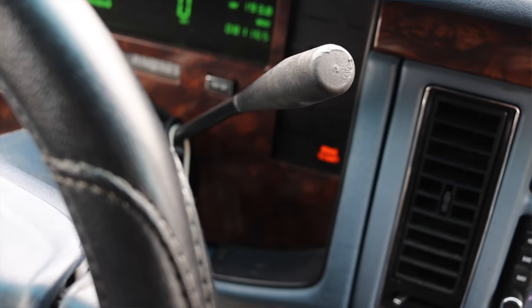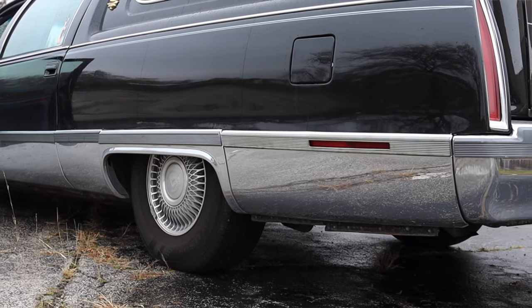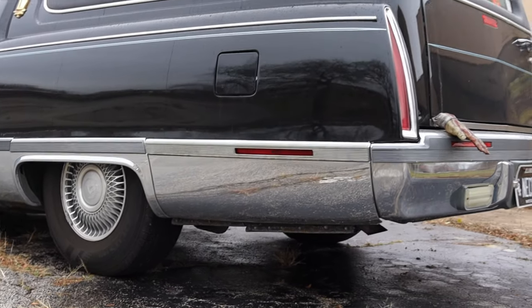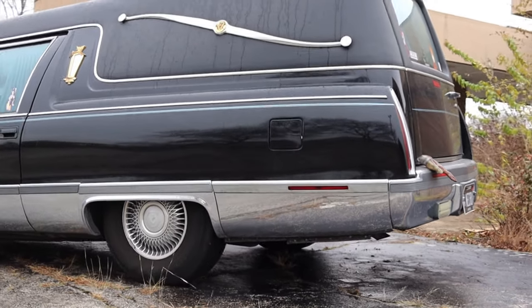The 4L60E does the job well here in the hearse and I don't have any complaints. Last but not least, the hearse is rear-wheel drive, and it actually has a GMC dually pickup truck rear end in it from Federal — they added that rear end for the extra dead weight.